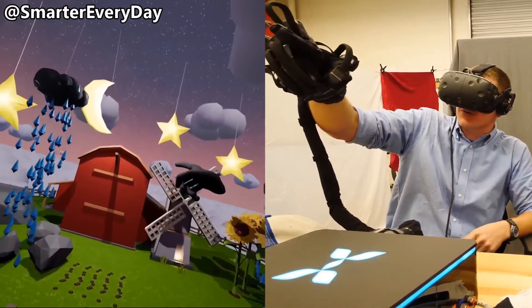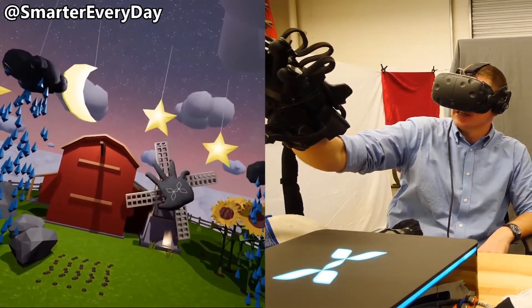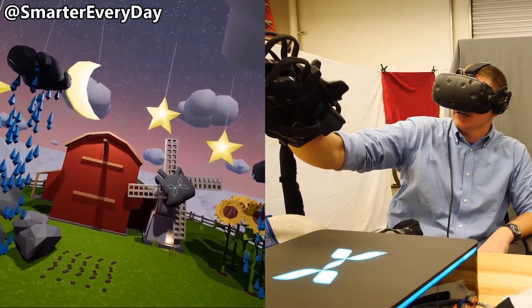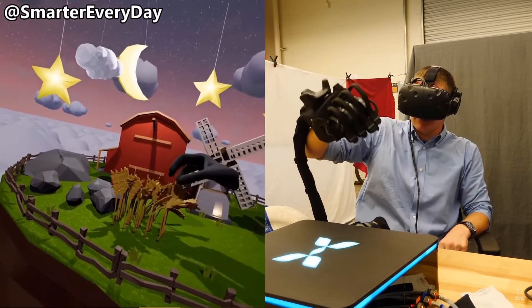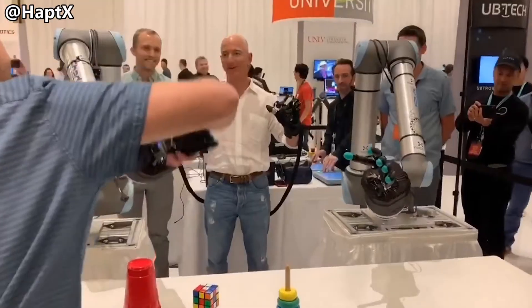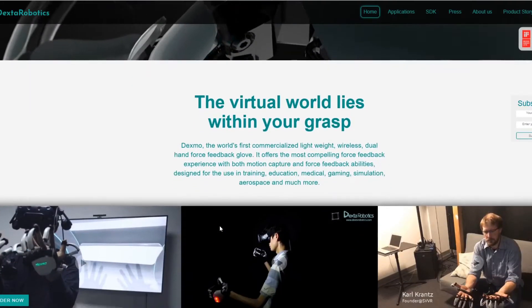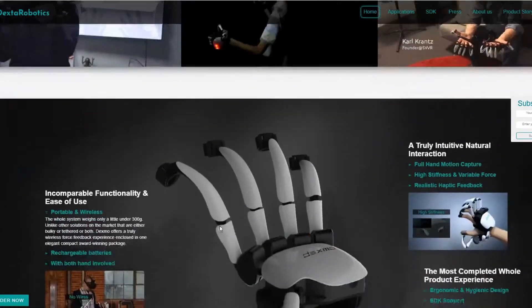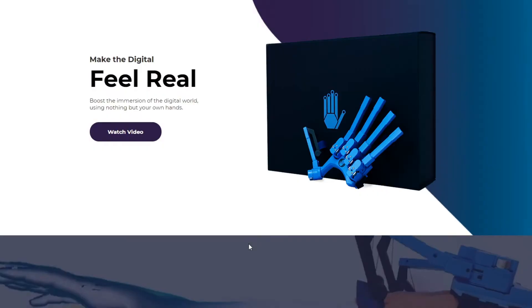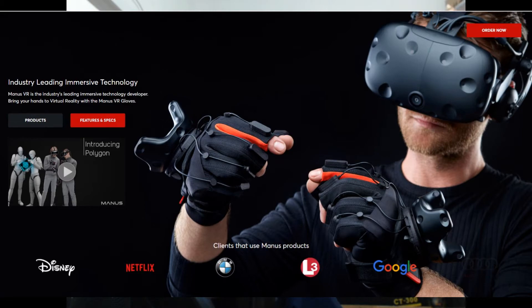There are a bunch of those gloves. HaptX got the most notoriety. Originally they had a clumsy design, then they made it smaller, and they seem to have the most advanced technology of the bunch — but it's aimed at enterprise, not gamers. Dexmo Haptic from Asia also incorporates both force feedback and haptic feedback. Sans gloves seem to be their European competitors. And Menas VR gloves offer just haptic feedback without the force feedback.